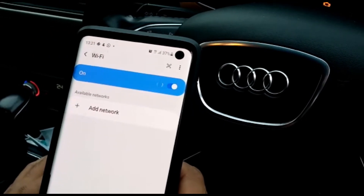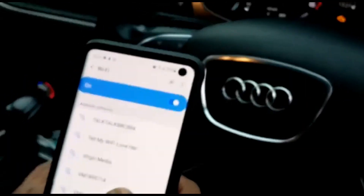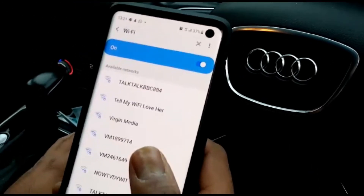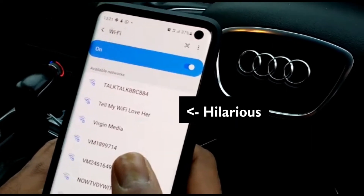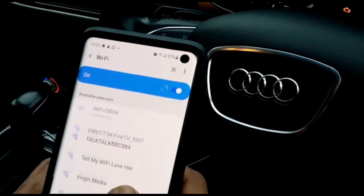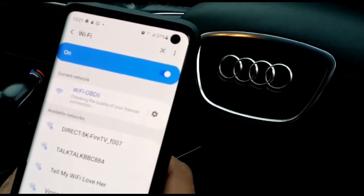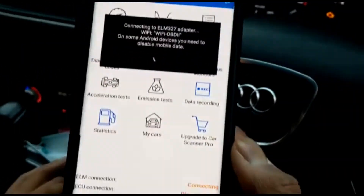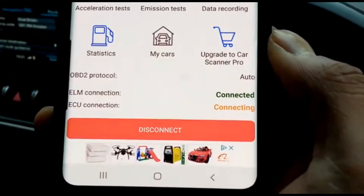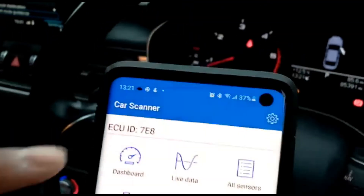So it actually connects through Wi-Fi, not Bluetooth. It's already connected — you can see 'Wi-Fi BT2'. Going back into the app to connect. It's a connector that plugs into the OBD port — it's actually a Wi-Fi receiver. It's connected, protocol established.